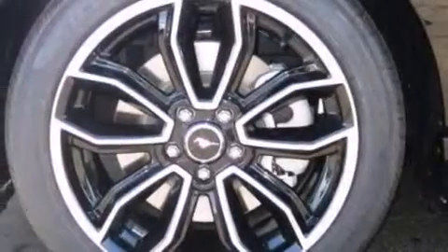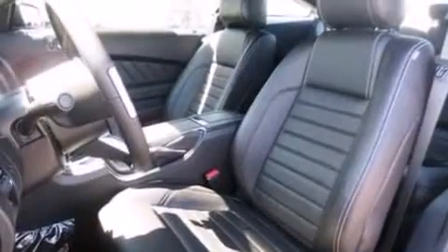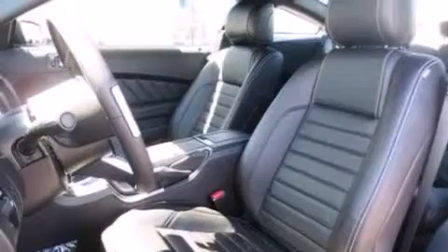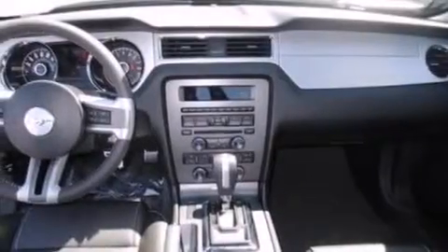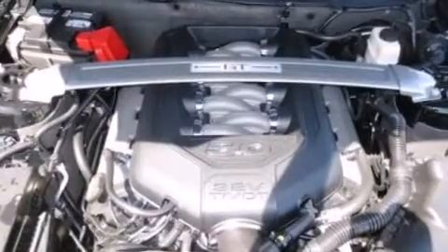The following features are also included: a pass-through rear seat, cruise control, full power accessories, a CD player, a leather-wrapped steering wheel, an illuminated driver-side vanity mirror, a passenger-side airbag, a brake assist system, a keyless entry system, and an adjustable steering wheel.